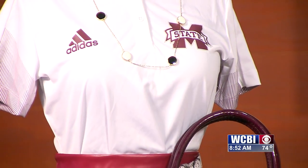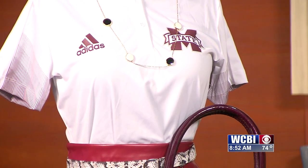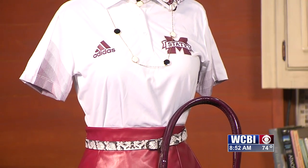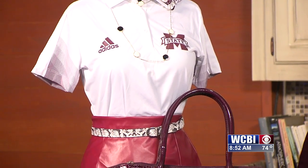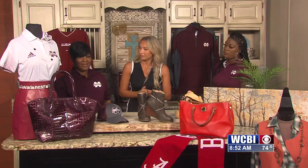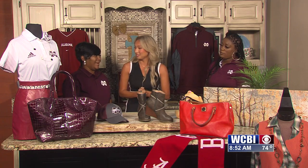So let's talk about some of our items we have here. We have this beautiful white golf tee and then we have a leather skirt. How quickly is this stuff flying off the shelf? As soon as we put it out it's moving. You know the students are back for school, so nothing is staying.